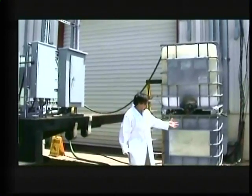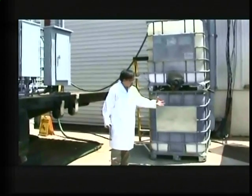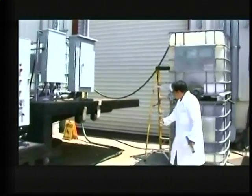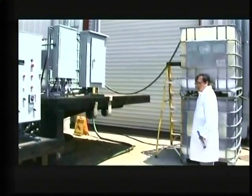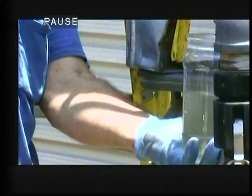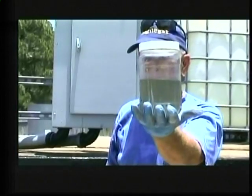We have a small facility here for sewage, where we get it from the cities to treat. And it's just like this — to grab a sample here. Yeah, that's sewage.